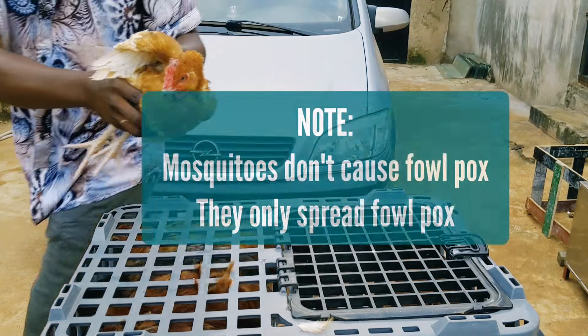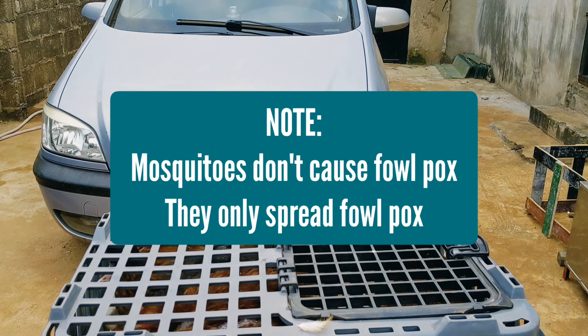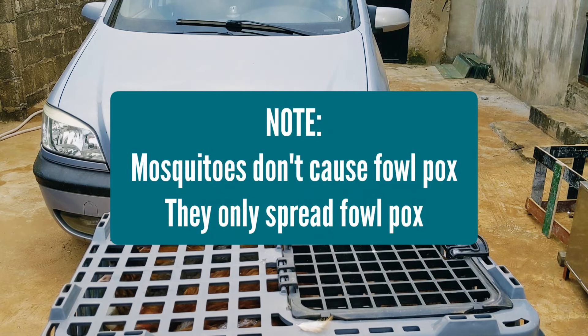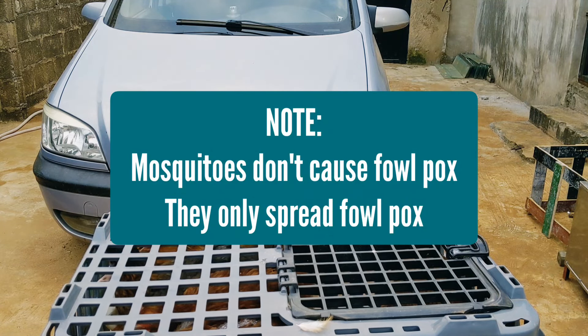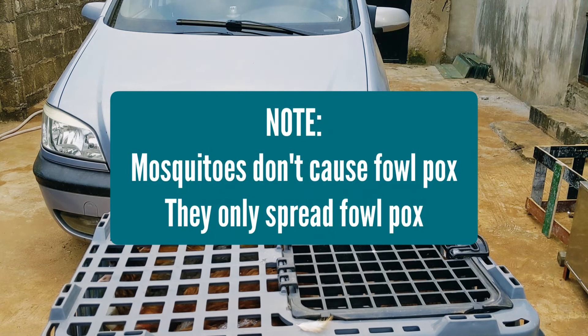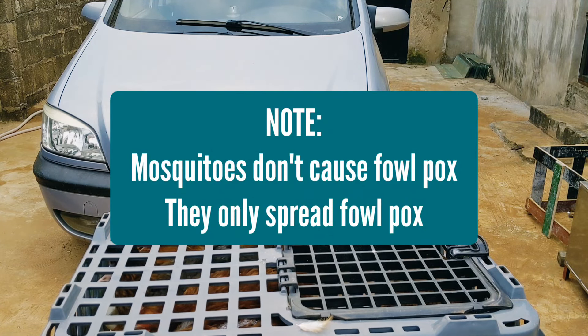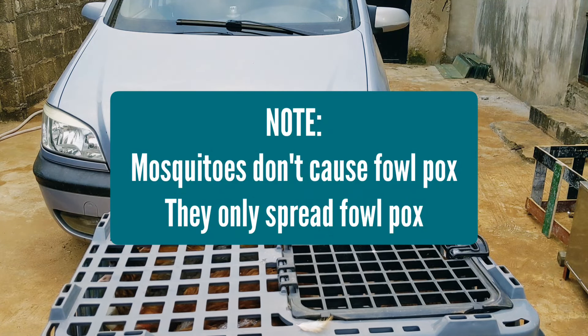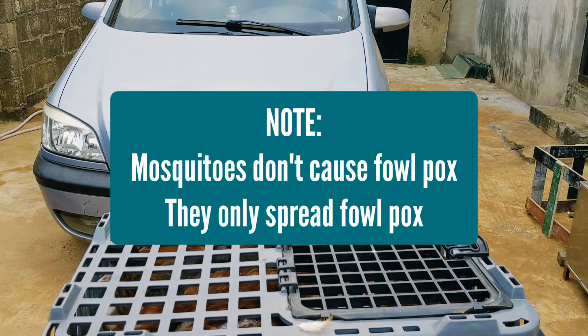Usually when performing this operation you would need assistance — someone to hold the chicken properly, keeping it comfortable and not stressed, while you do the jabbing. But because I'm doing this alone and it's not my first time, I'll manage. You want to make sure the chicken is calm. I'll just place it right down here, then get the chicken to settle. Since I'm doing it alone, I have to position it on its side like this.